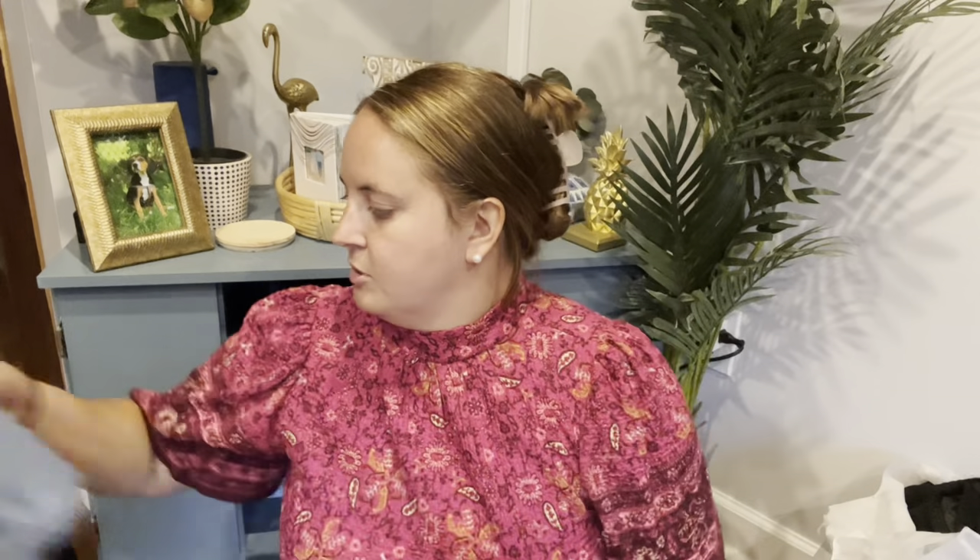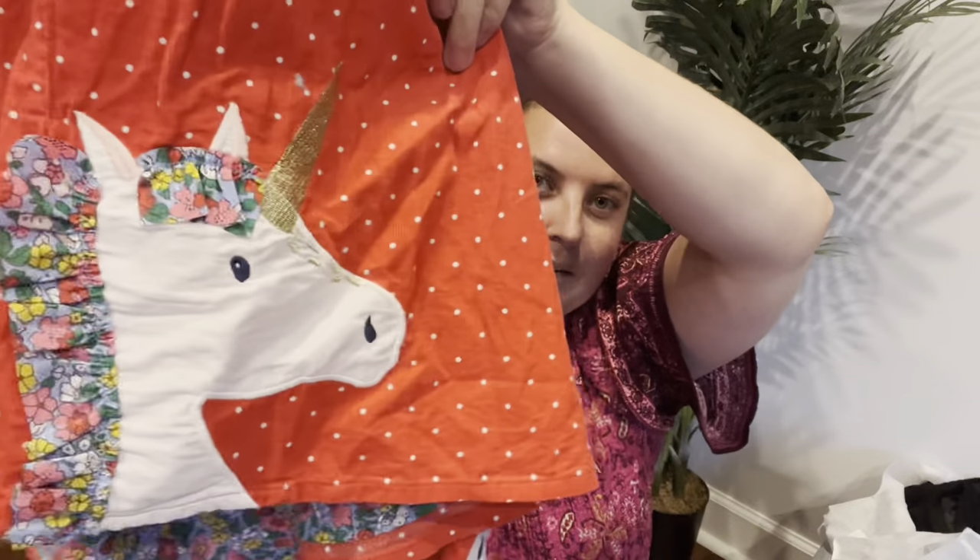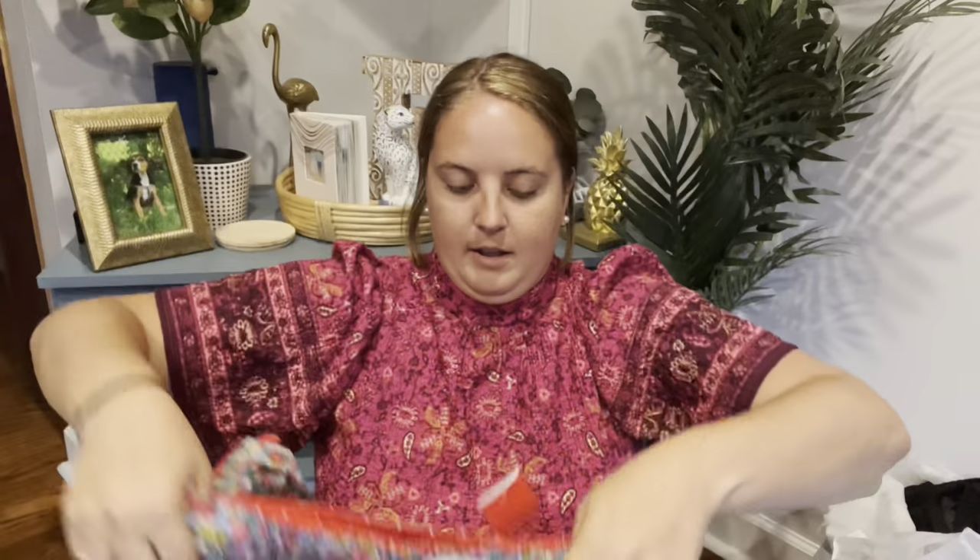This is the other Mini Boden piece, and this is also unicorns — I wonder if they were from the same little girl because it just feels funny that both pieces were unicorn. This one was $3, size 7-8, and it is just a skirt, not a skort. It almost looks like it could be reversible, and even the lining is so cute. I'll probably list this for about $25 too, since it has the applique on it.